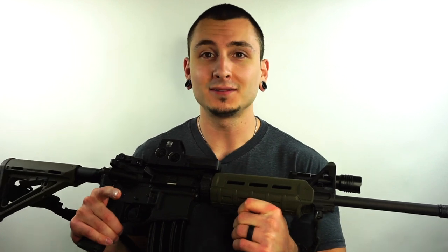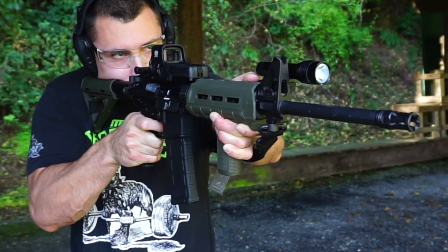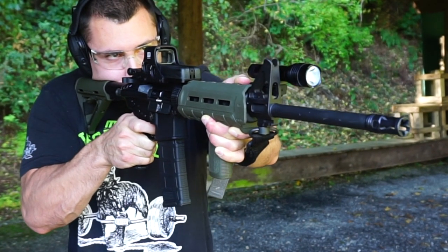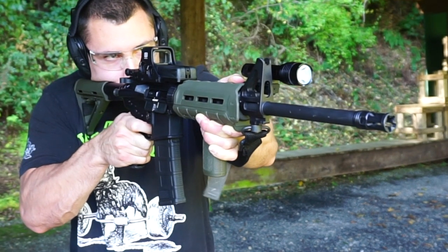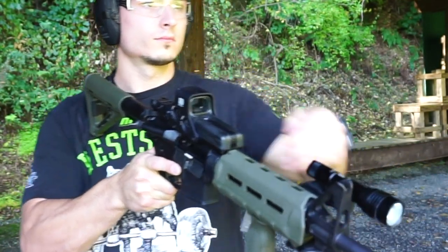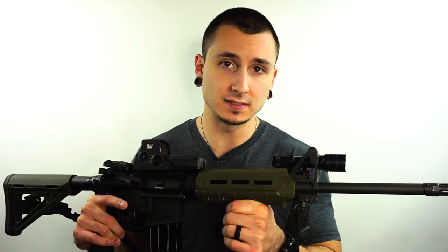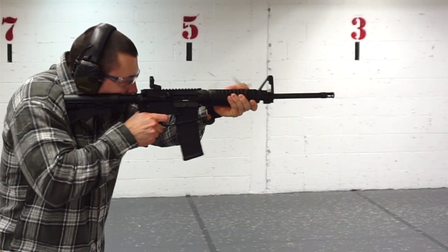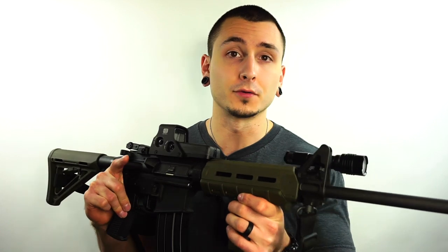Last but most definitely not least, number eight on this list of home defense guns is the tried and true Ruger AR556. I'm not going to go fully in depth on all the upgrades on this gun here, simply because I already have a dedicated video on the Firearm Freedom channel — check the card in the upper right corner. This rifle is incredible; I've yet to have a single malfunction of any type. Yes, it is more of a budget AR-15, but I have absolutely no hesitation keeping it in a home defense role, and I think it's a great option whether as a first AR-15 or a rifle you're taking to classes and really pushing to its limits.